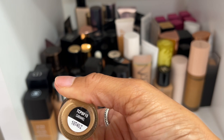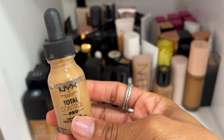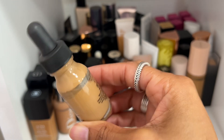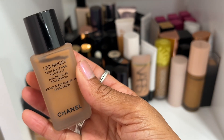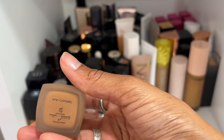I'm going to declutter the NYX Total Control Pro Foundation in shade Caramel. The shade actually works pretty well against my complexion and it's gotten some love, but I'm not using it anymore and it's time to declutter it.